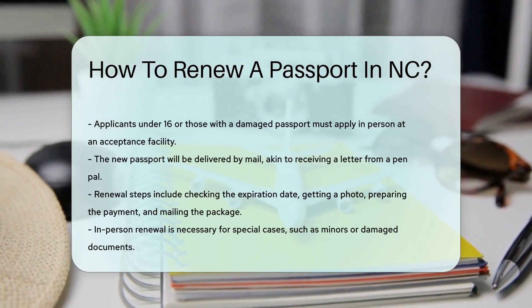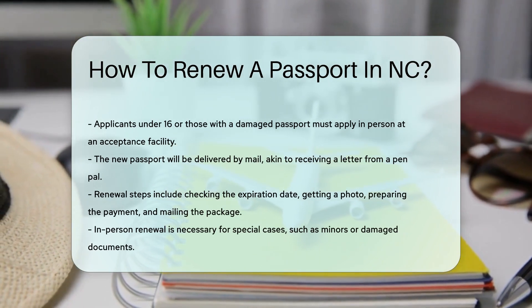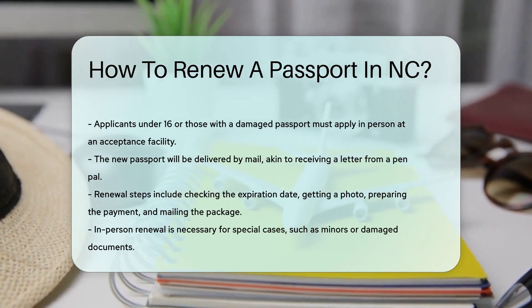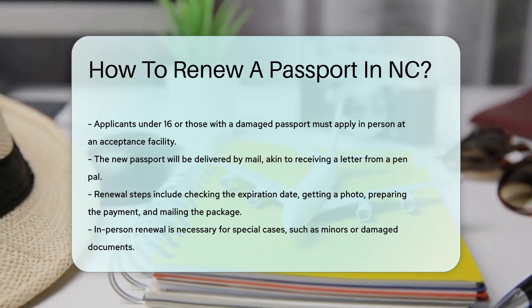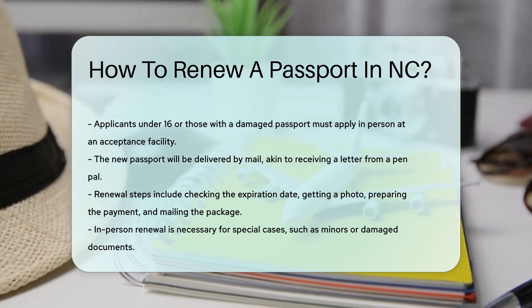For those under 16 or with a damaged passport, you'll need to apply in person. Find an acceptance facility — they're as common as sweet tea in NC. And remember, your new passport will arrive in the mail.